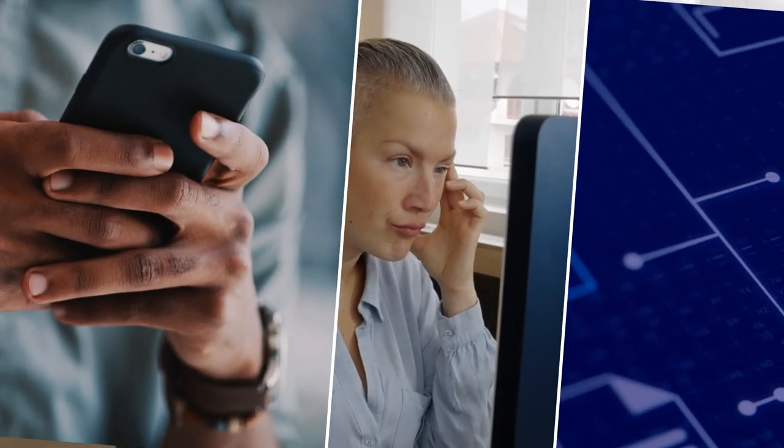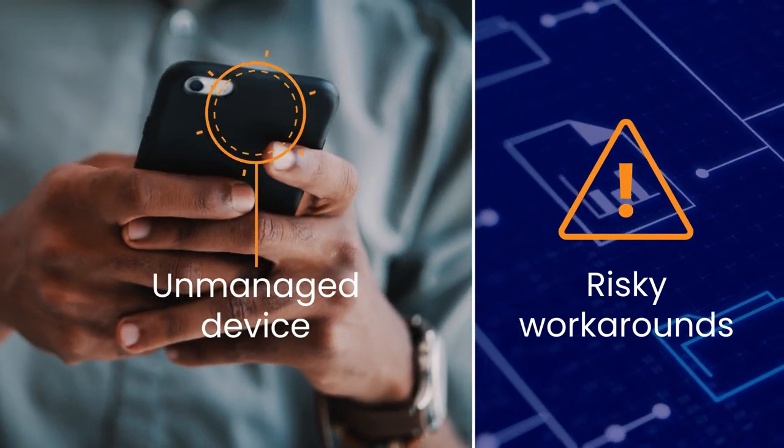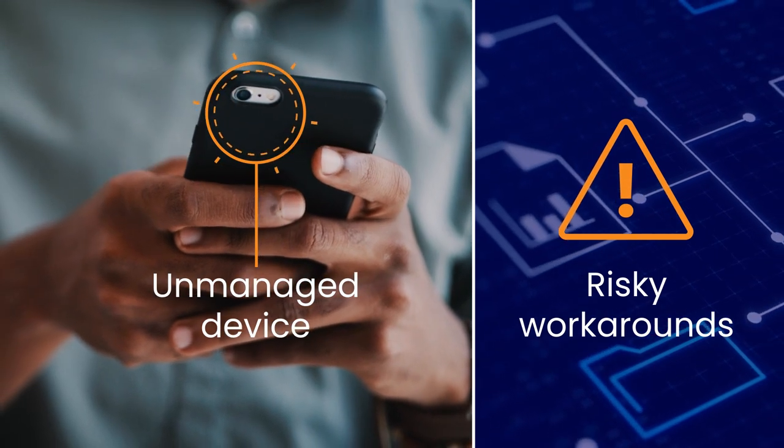Are your employees happy with their workplace experience? If not, they're not only less productive, but also more likely to adopt risky workarounds or use unmanaged devices to get things done, perhaps even leave.